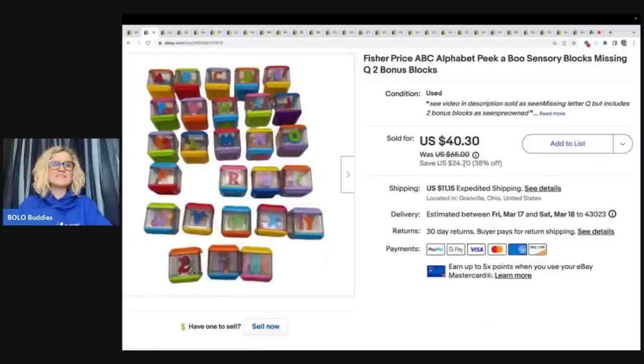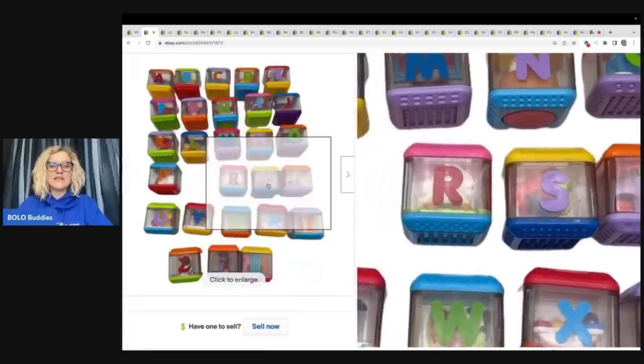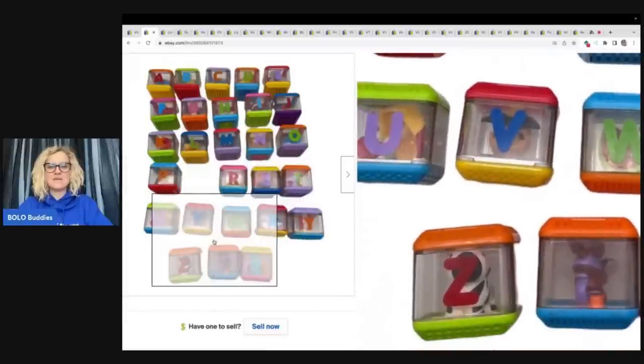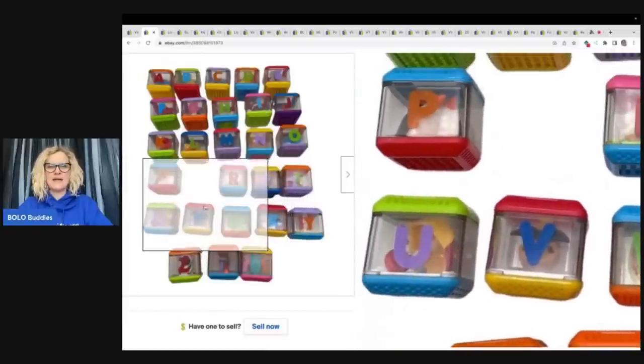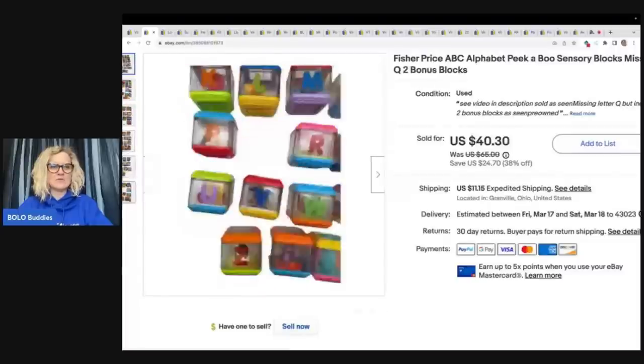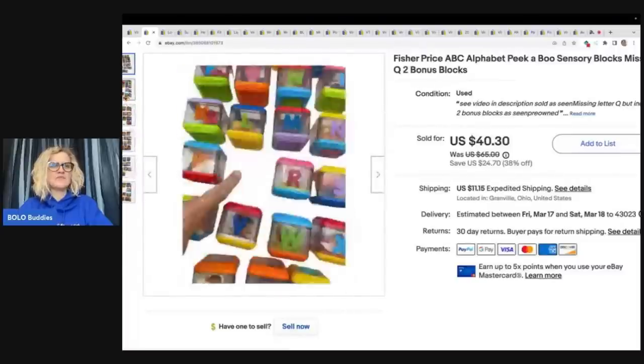These are an item that I always pick up. They do range from bread and butter to a little bit higher of a price. When I say bread and butter, if you only have a couple, you might only get $10. A lot of people will part these out. Each letter has something different inside of it — like that one looks like it might have a dog. I found one the other day that had sand in it, which was really cool. I always grab these from the Goodwill bins when they're in the bottom of the bins.